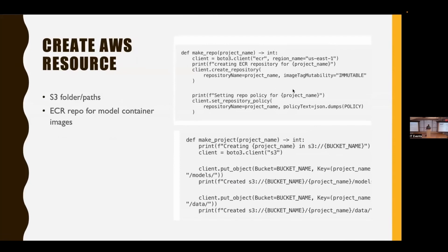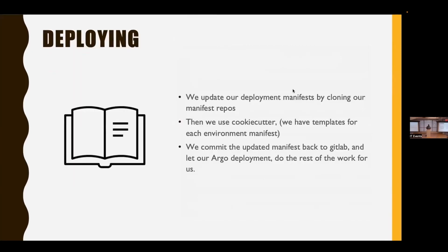We have multiple templates — ML engineers can specify the type of model they'll deploy, whether a spaCy model or a multitask learning model. Using cookie cutter, we clone the template and commit the project to GitLab via the GitLab API. For AWS resources, we use Boto3 to create S3 folder paths and an ECR repo for model container images. For deployment, we update deployment manifests in each environment using a per-environment template, clone them down, copy over the new template, and commit the updated manifest back to GitLab.